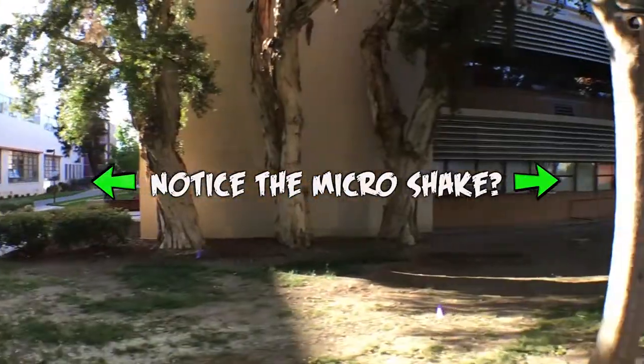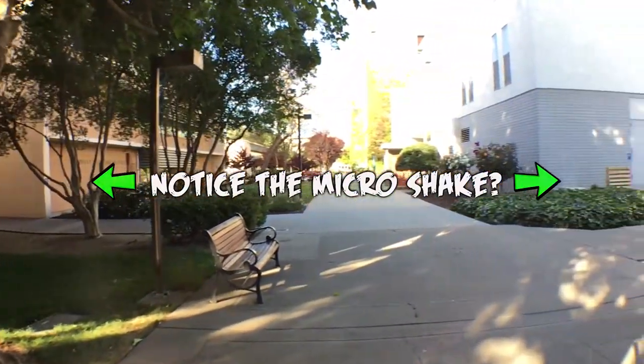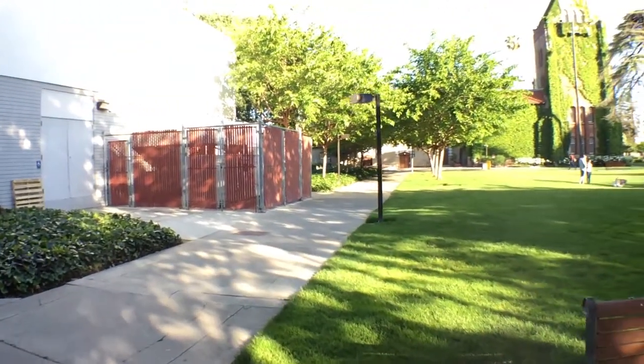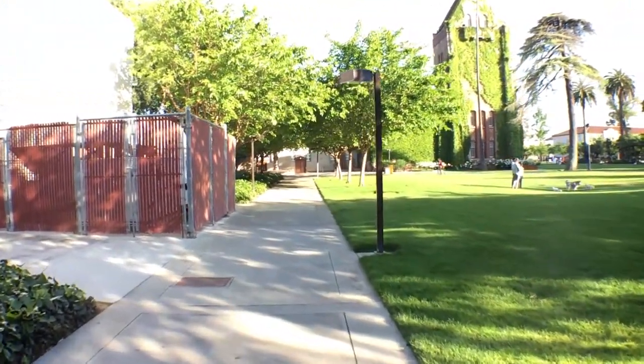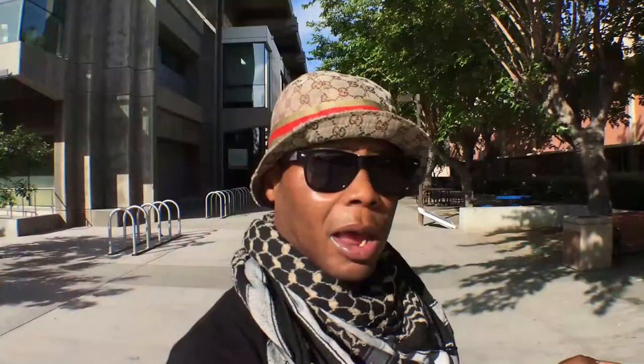But once I start running, that's when you're going to see some micro-jitters or micro-shakes in your footage. When you buy a gimbal or if you're interested in one, keep in mind that gimbals do provide stabilization, but it's up to you as the videographer to take the time to practice — to know how to work and handle your gimbal.